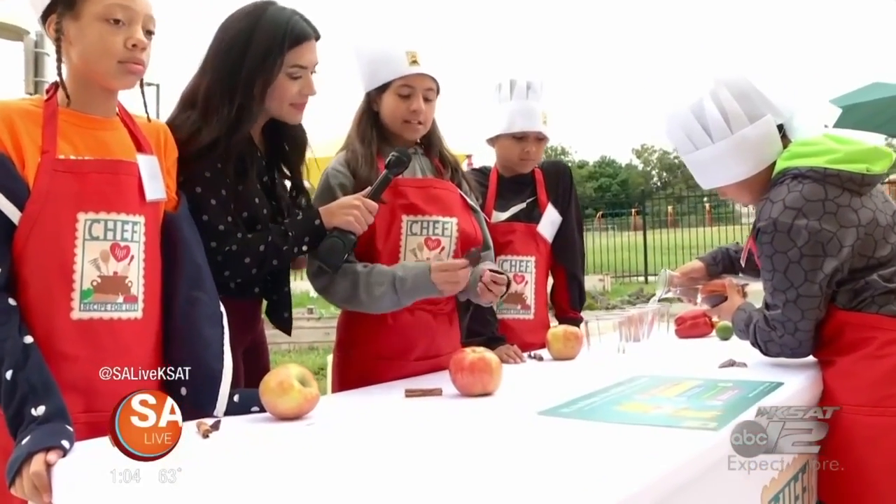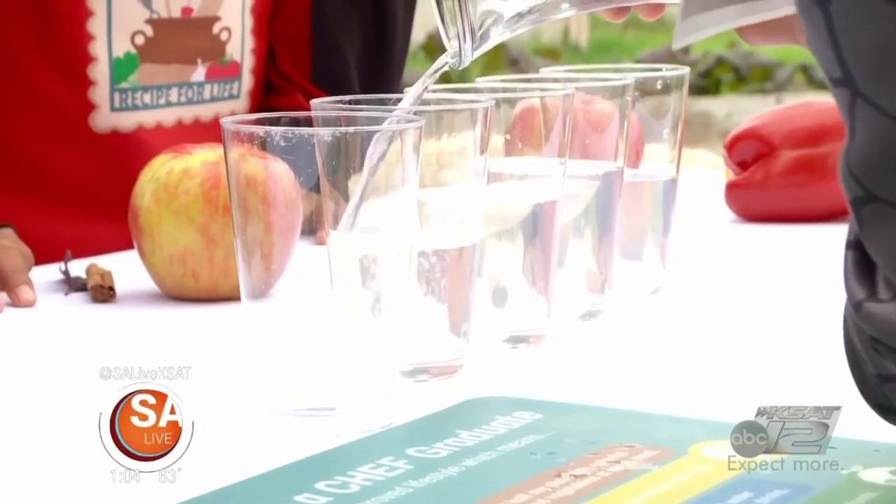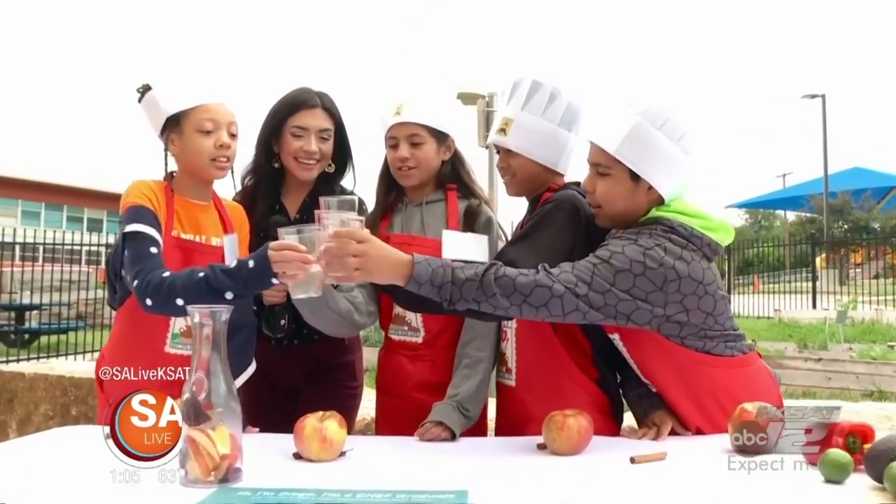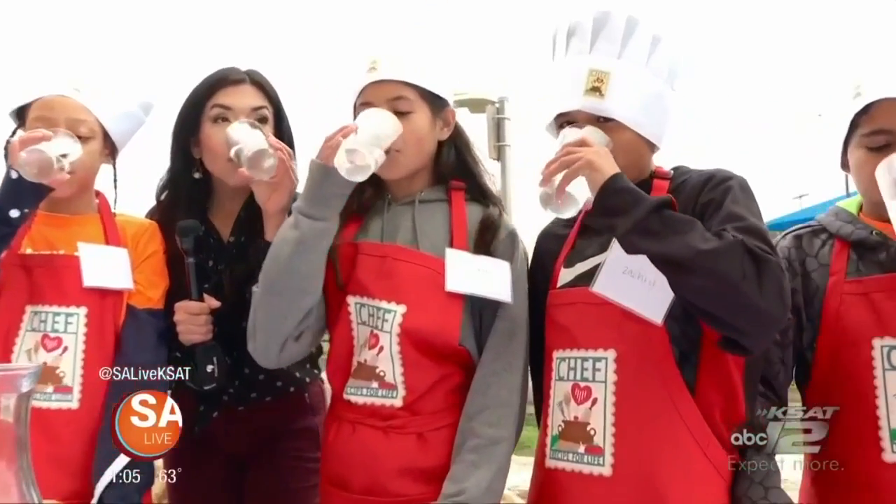These skills will carry on with students for the rest of their lives. And I have to say their recipes were very refreshing. For SA Live, I'm Jen Tobias Strutski.